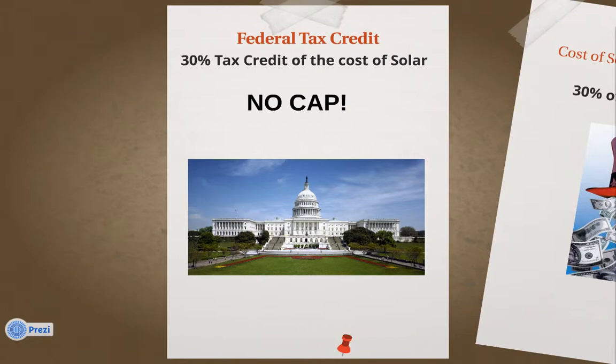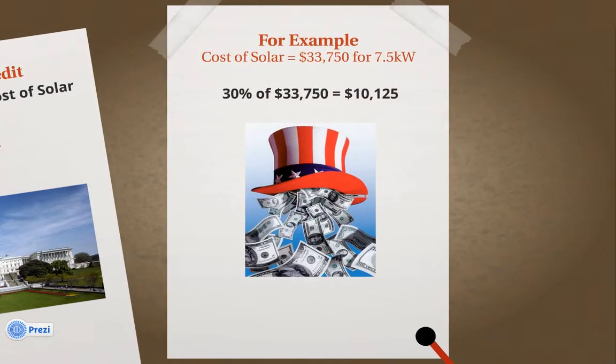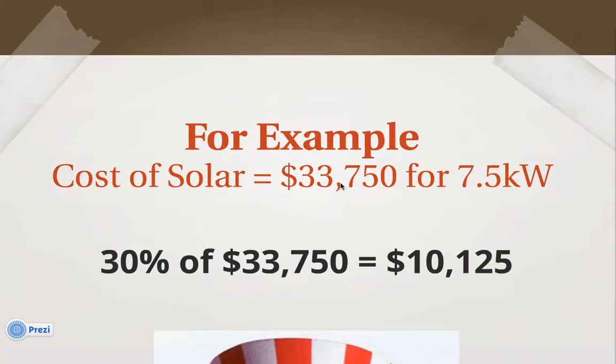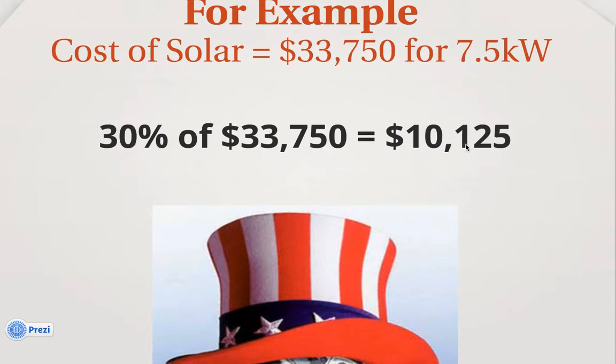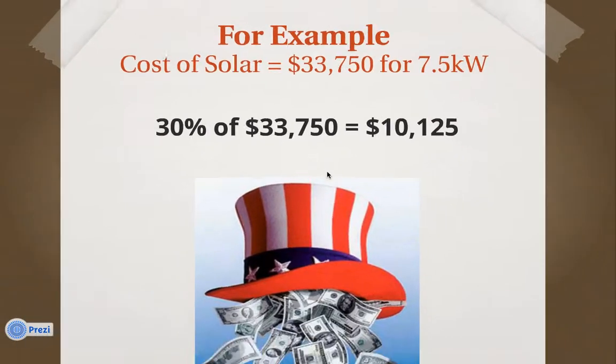Now on to the federal tax credit, which covers your federal tax liability. Of the cost of your PV solar installation, the federal government will give you a 30% tax credit. The great news is there is no cap on that, unlike the state tax credit. In our Hawaii example, the cost of solar is $33,750 for a 7.5 kilowatt system, so 30% of that is $10,125 — that is your federal tax credit.